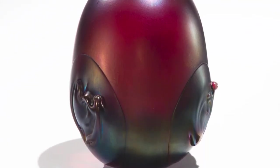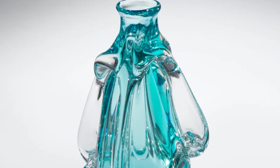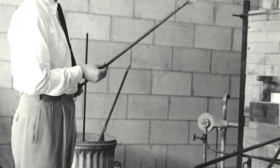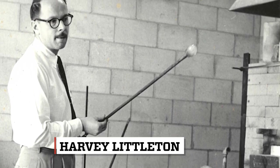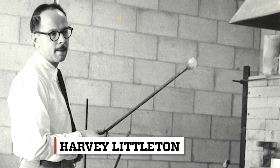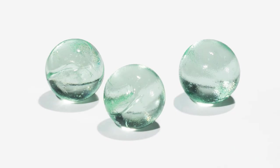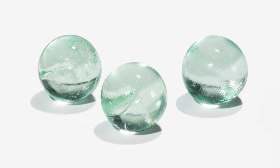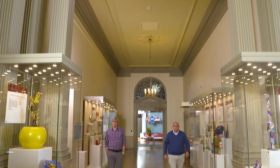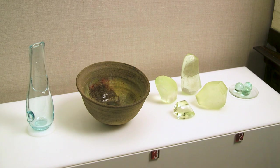It began in 1962 with an experimental workshop at the Toledo Museum of Art. The movement was led by ceramics professor Harvey Littleton, who teamed up with a research chemist named Dominic Labino. The duo discovered the perfect melting temperature to create little glass art bubbles or blobs. We turned to our curator of decorative arts, Charles Sable, to tell us the story of Studio Glass.